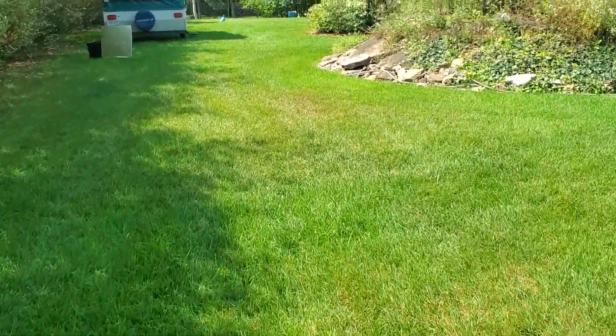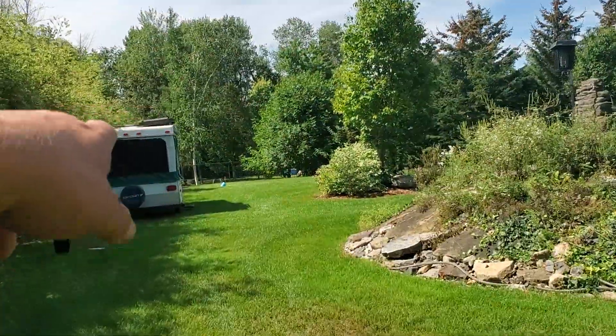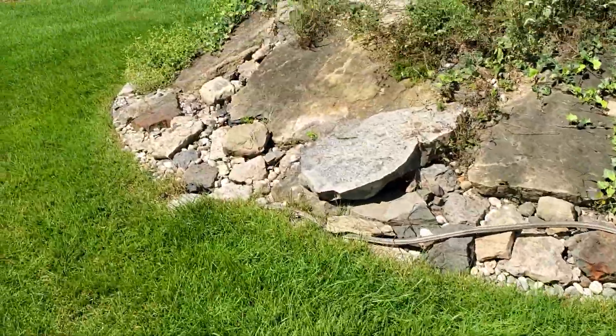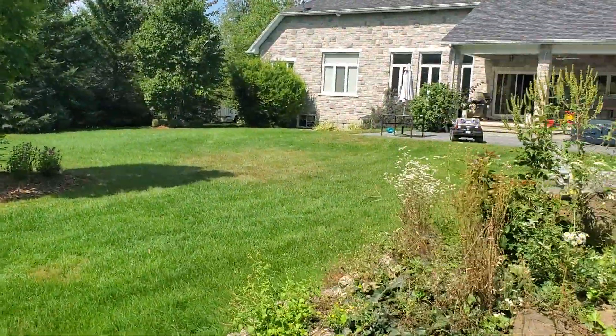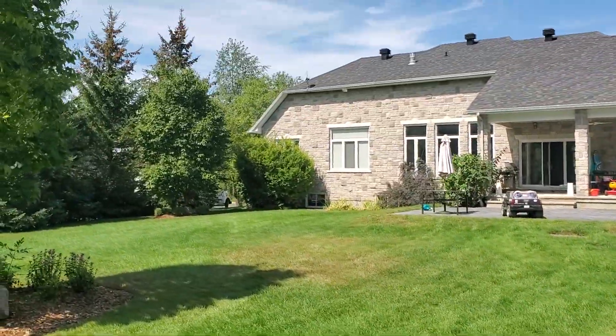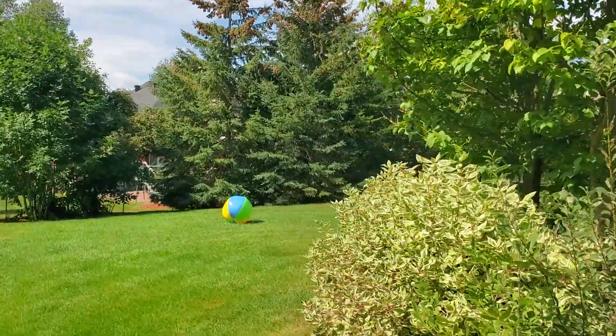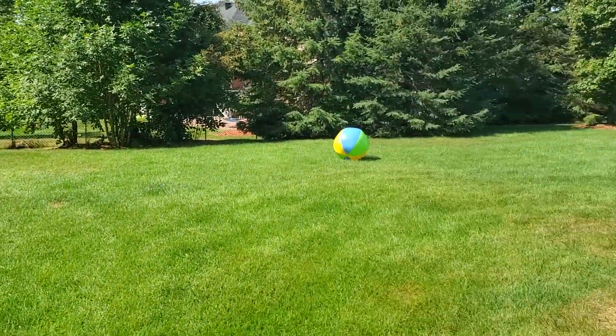And then way at the back there, there's some spots here, a little bit. This spot here, around that island. Right by the tree line there — all of that area. So that's the backyard.